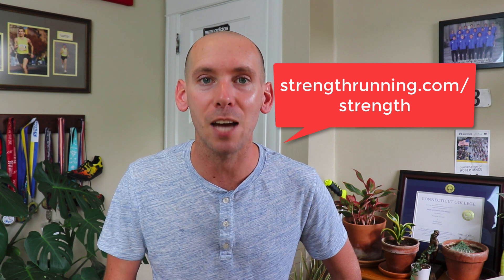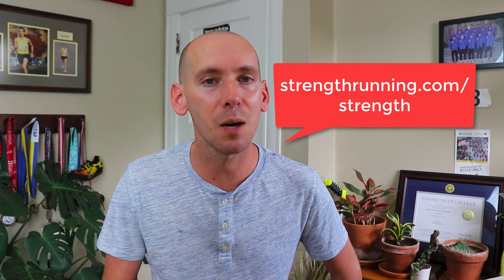If you want more information about strength training for runners, sign up for our free e-course all about strength training for endurance athletes at strengthrunning.com/strength. It'll help you become a more powerful, faster, injury-resilient runner — and I think that's what we all want.